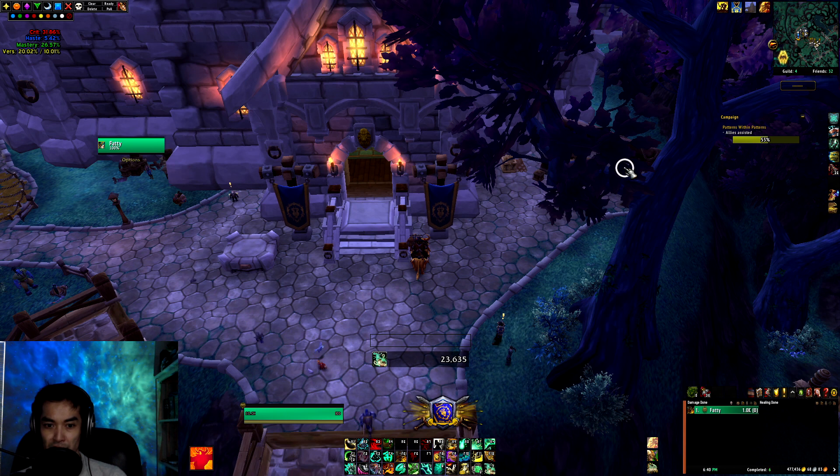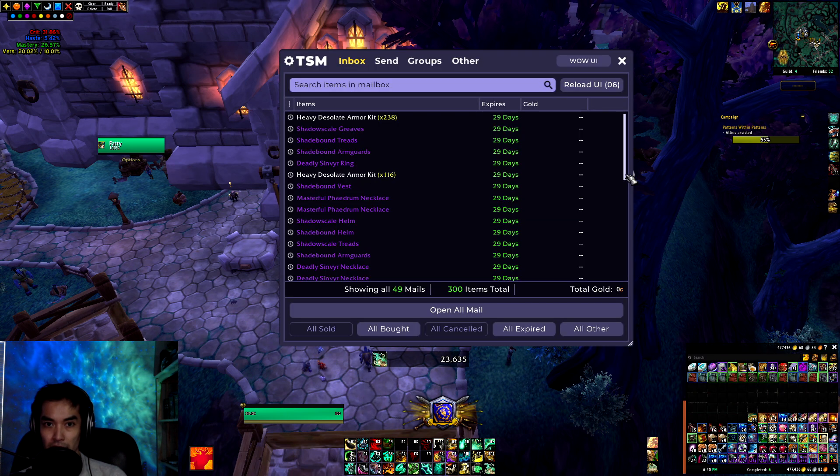Hey guys, Peacons here with another World of Warcraft video. Today we're going to be opening up two more unclaimed black market containers.